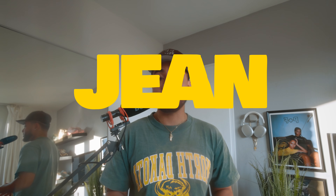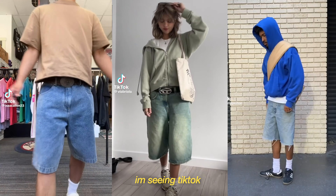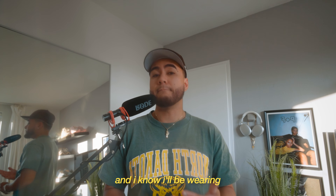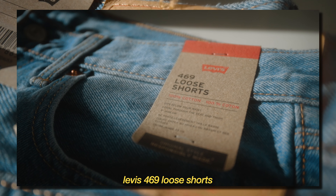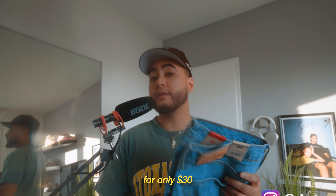So we all know jorts, aka jean shorts, has made a comeback and it's going to be a thing this summer. I'm seeing TikTok and Instagram being flooded with these things. And I don't blame you because it is a summer essential. I know I'll be wearing mine a lot too during the summertime. So I'm here to show you guys a pair that I recommend — these are the Levi's 469 loose shorts, and at the recording of this video, these are on sale for only $30.